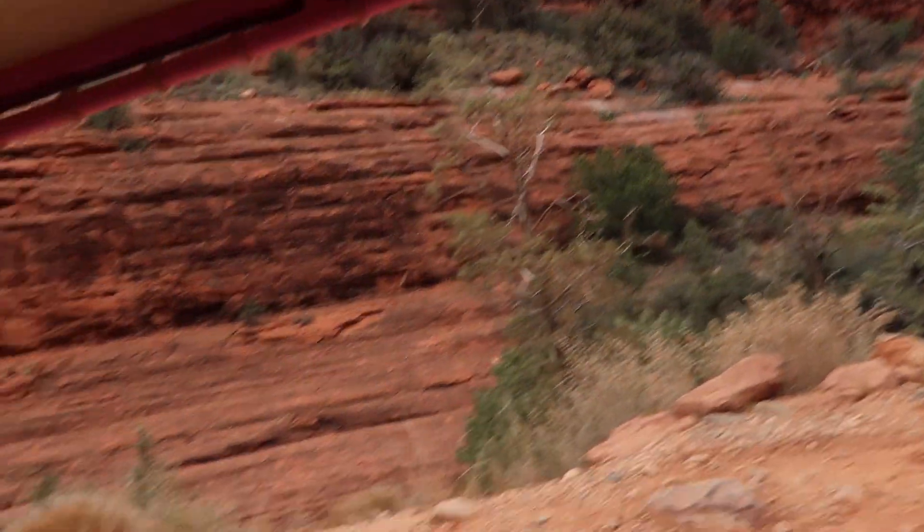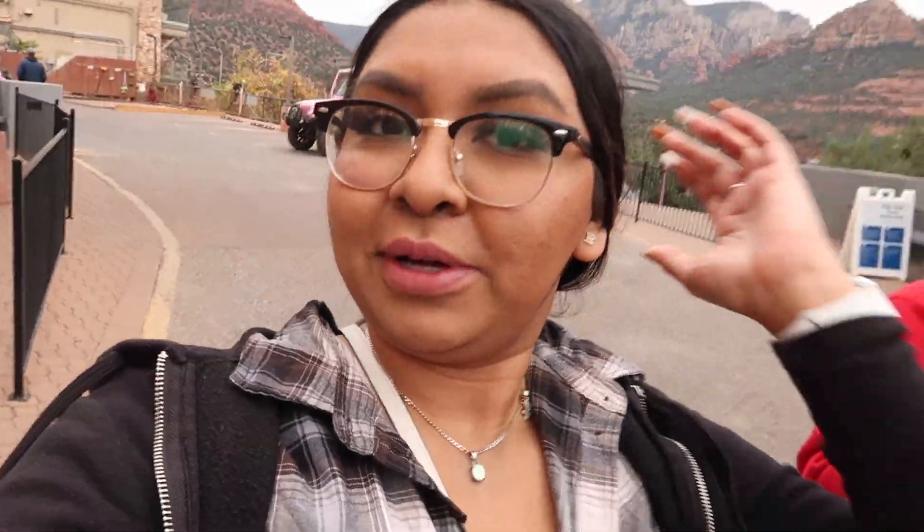We are all done with the Jeep tour — it was so much fun! The road was so bumpy that my hair got super tangled so I had to put it in a bun. Our driver suggested a restaurant called The Vault which is right across the street, which is perfect because I'm so hungry.